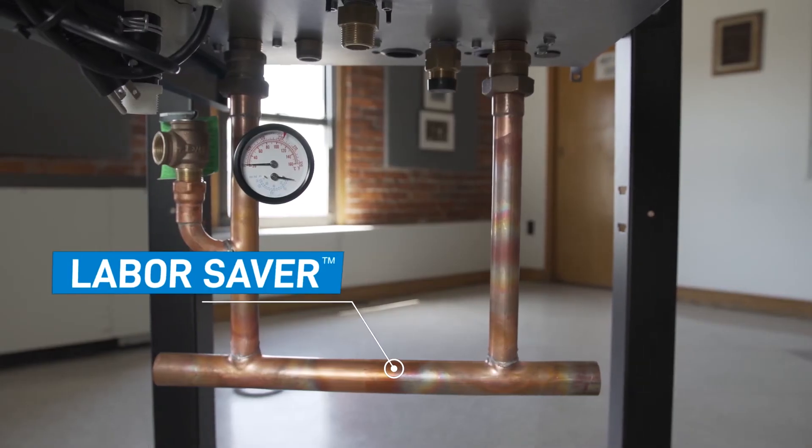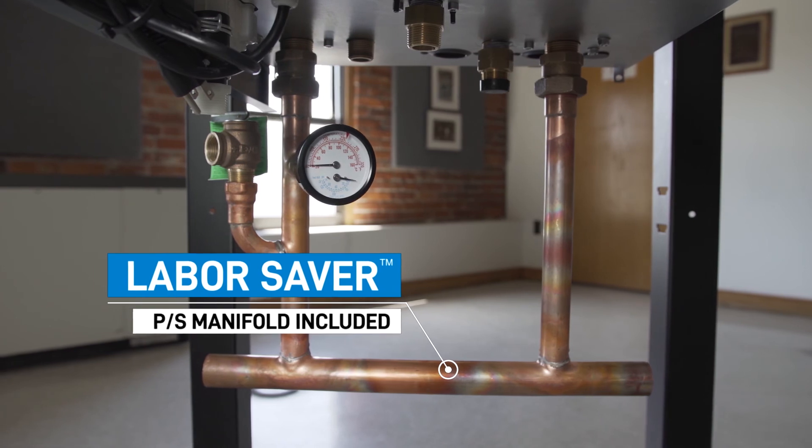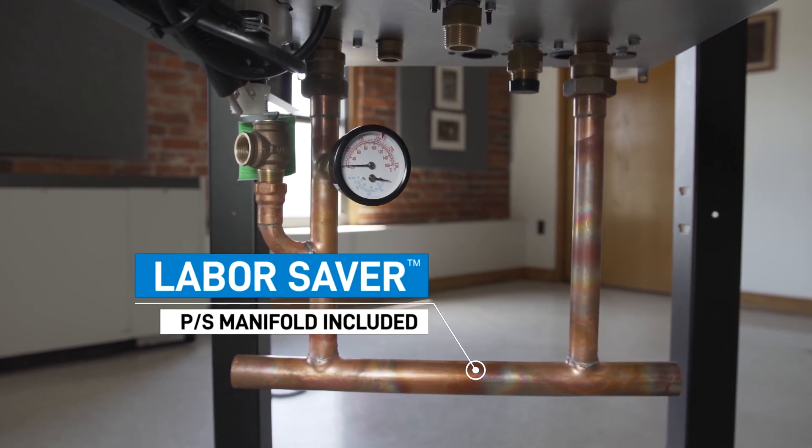All models include our Labor Saver primary secondary manifold to save time for a hassle-free installation. The Dunkirk DCC and DCB condensing series are designed to meet your needs for value, quality, and performance. Innovative, efficient, dependable — Dunkirk.